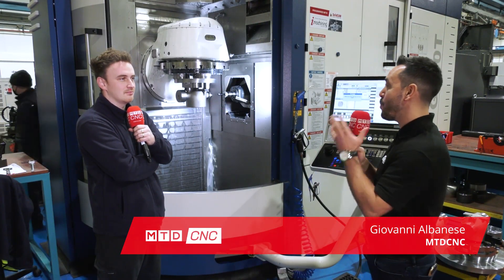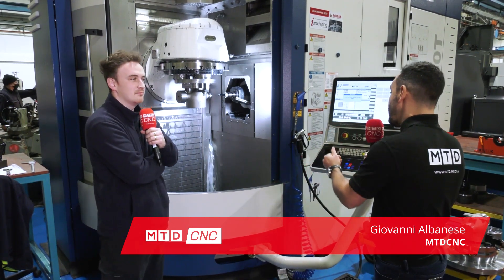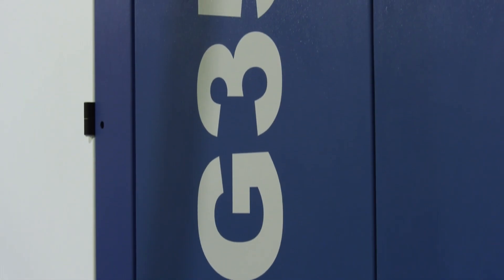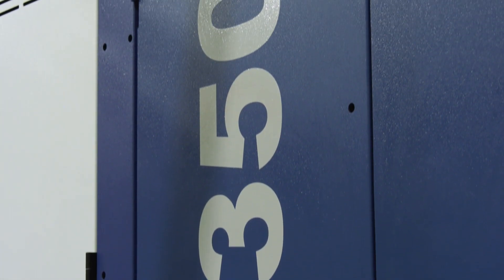Today I'm at Rafe Engineering Limited in Ipswich and I'm going to talk to Pat about his journey into engineering, especially his transition from 3-axis machine tools to the Grob G350T. Pat, tell us about your journey.